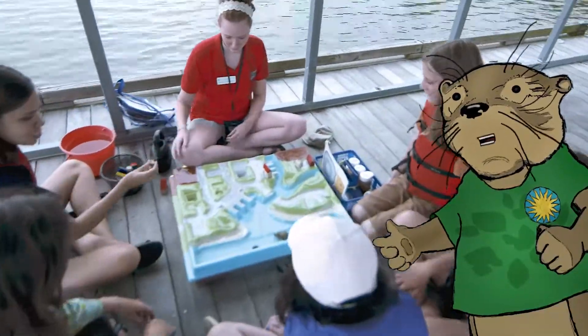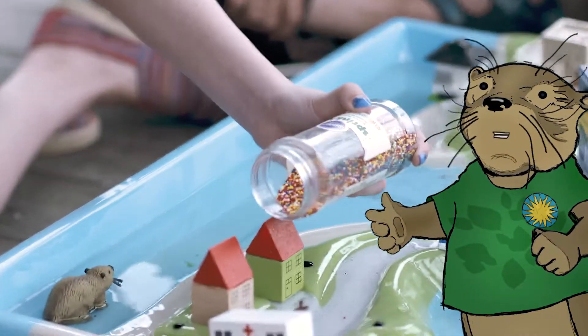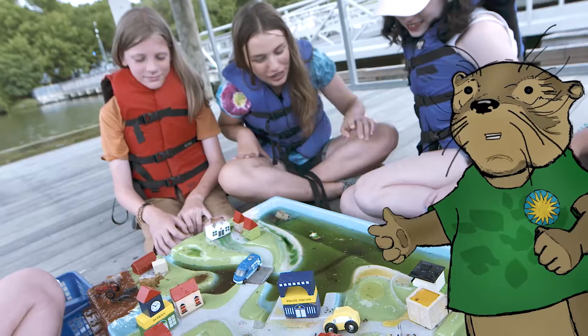CERC education programs explain science in fun, hands-on ways that change how people view the world around them, inspiring them to be responsible stewards of the earth.